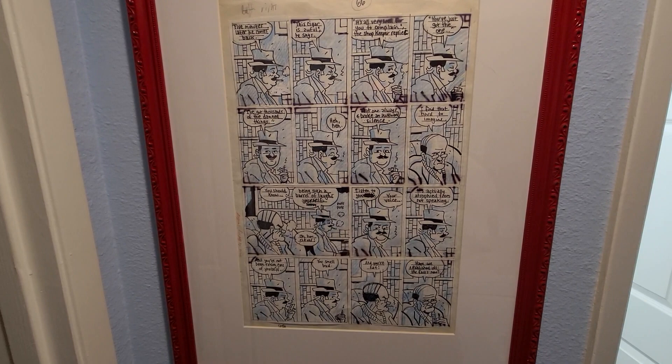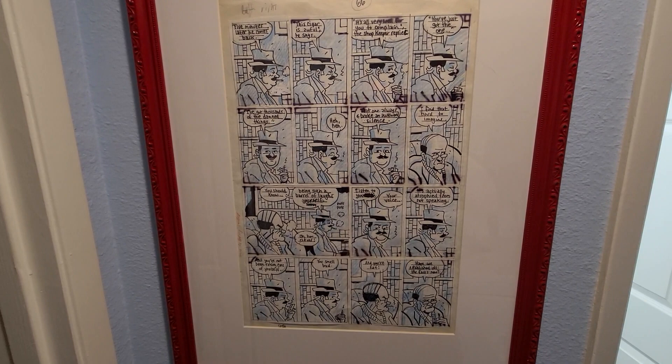Well, I might do a couple more of these with a couple other rooms that I have some stuff in. But that's definitely the bulk of my collection. Any thoughts, comments, criticisms, observations — let me know. Thanks.